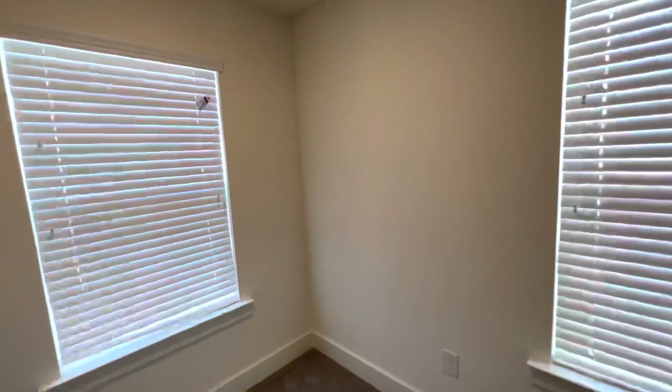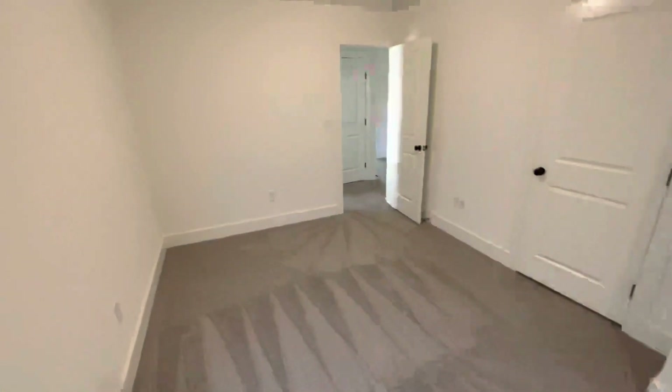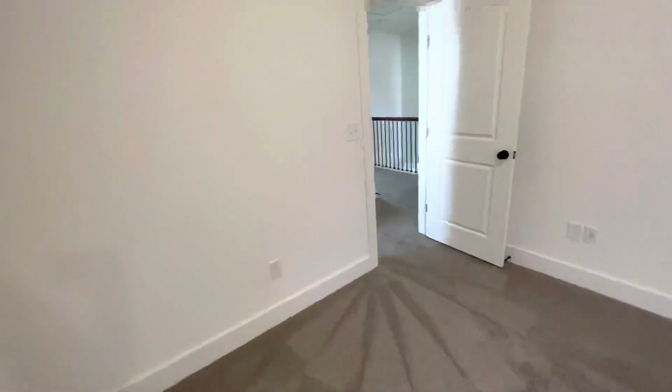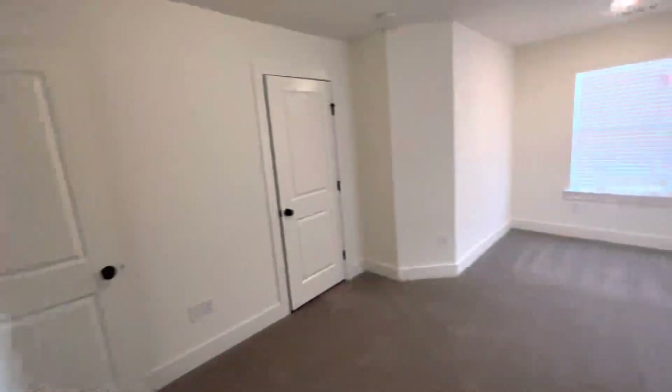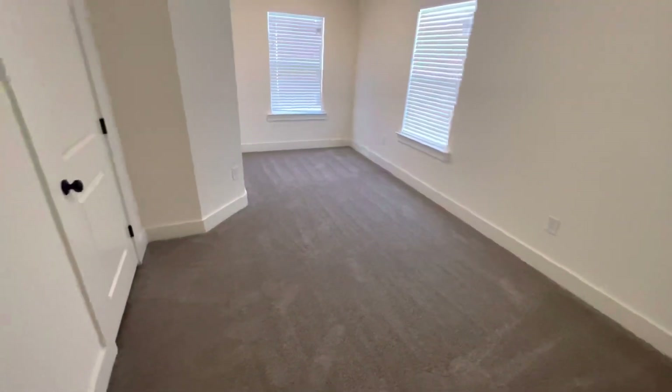Decent size, just shaped funny. They've got this little long piece over here, so it's shaped funny but decent size. It's actually bigger than the last room, just shaped weird. Bigger closet too, so it's a bigger room. You'd probably put your bed coming this way, and that little area over there would be like a little desk or something.